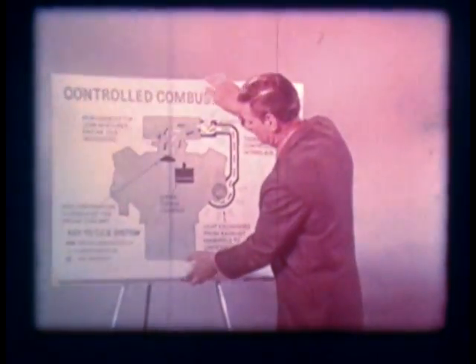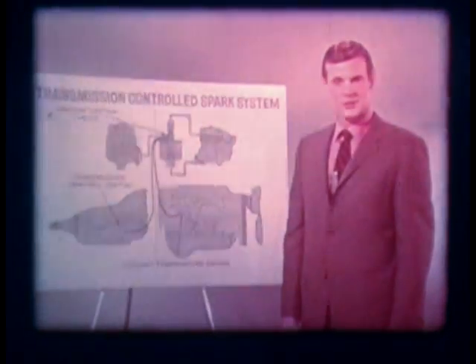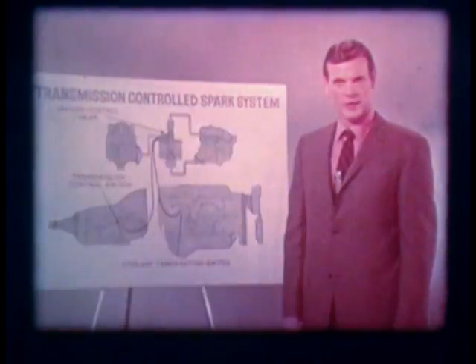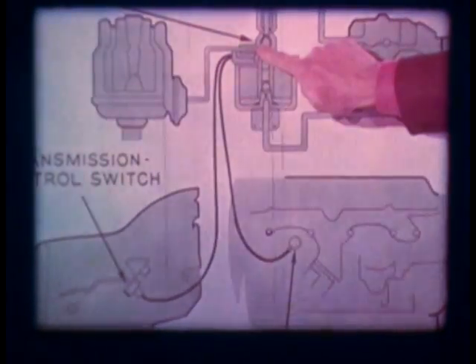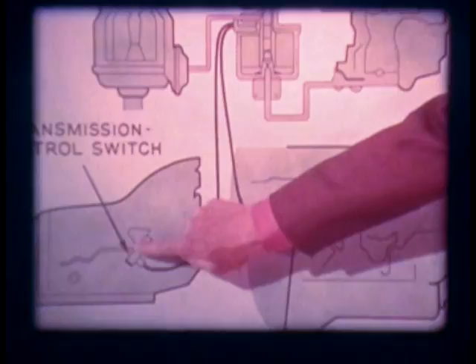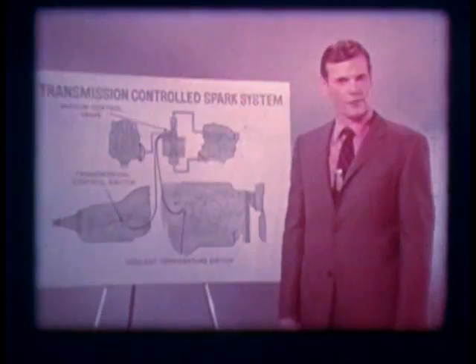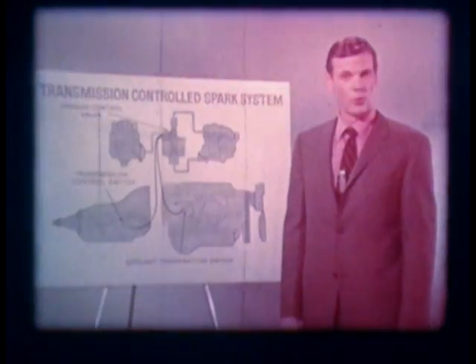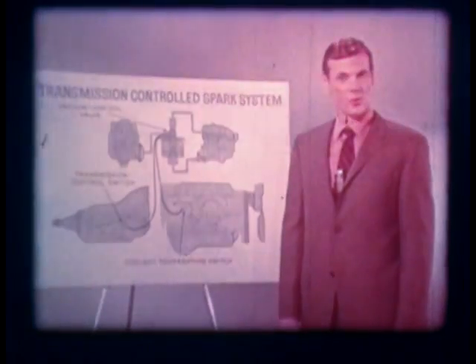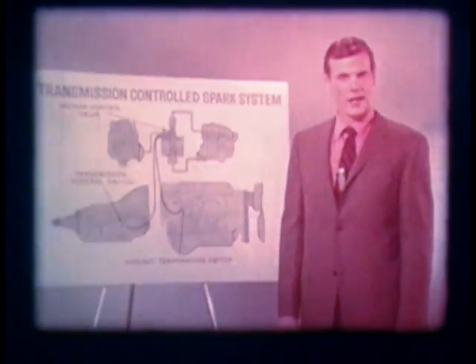The transmission-controlled spark system, initially installed on all 1970 Chevrolets, is designed to provide vacuum spark advance only during high gear operation. A vacuum-controlled valve operates in response to signals from two switches. One switch tells the valve electrically when the transmission is in high or low gear. The other switch senses the coolant temperature in the cylinder head and provides full vacuum to the distributor advance while the engine is cold. So the engine gets vacuum spark advance when it's needed — cold operation and in high gear — but not in low gear, thus significantly reducing exhaust emissions. Maintenance includes periodic electrical and vacuum connection checks.